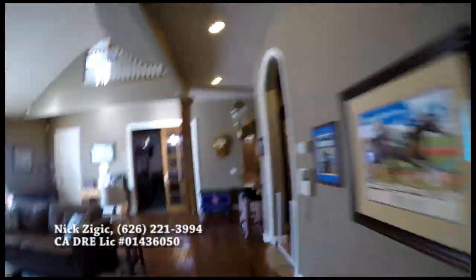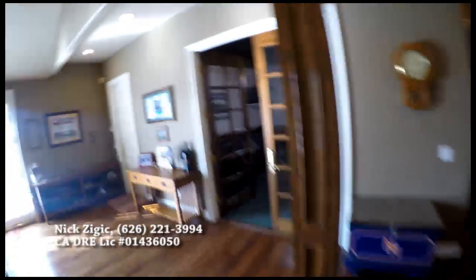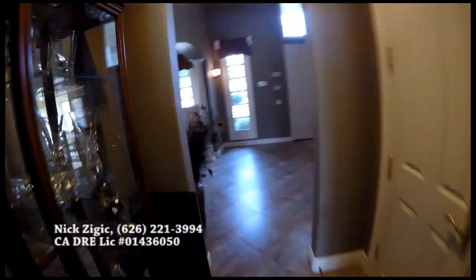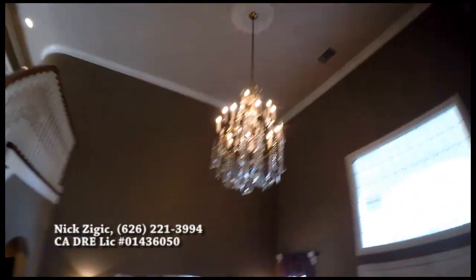There are two staircases. On this side right here, there is an office. And then past the bar, there's a bathroom that the office can share, with a shower. Then we go up the stairs. There's the main staircase, and then there's a set of steps that goes straight up to the kitchen. Let's use the main staircase.